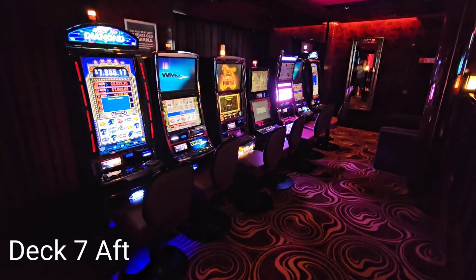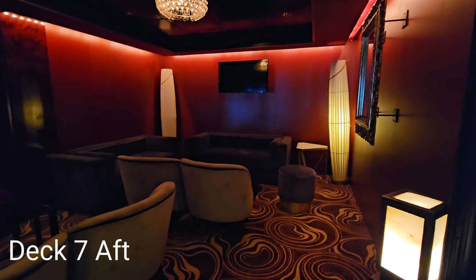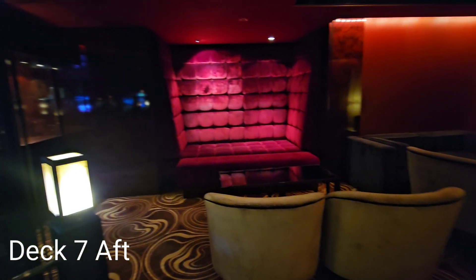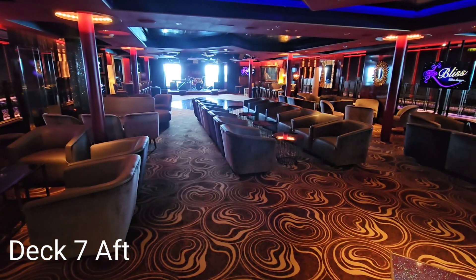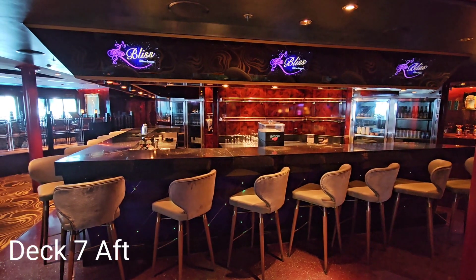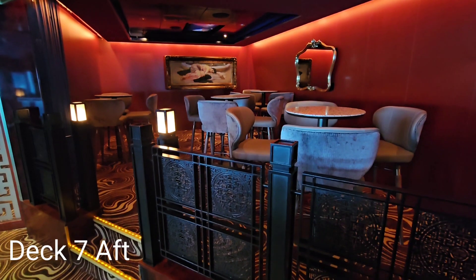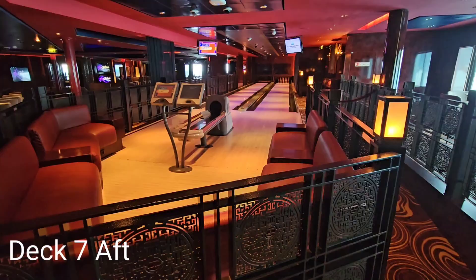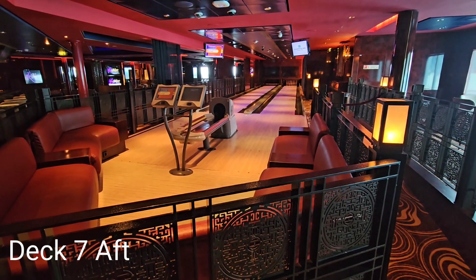There are also some electronic casino games in the same area. The lounge offers numerous seating options for enjoying the entertainment at night. Guests can enjoy a refreshing beverage from the Bliss Bar. The other two bowling lanes are on the port side of the lounge.